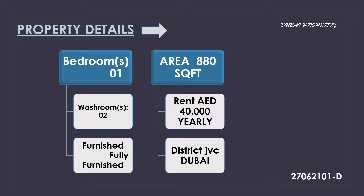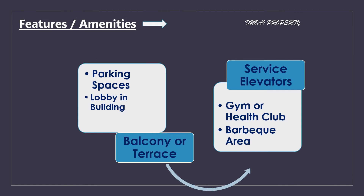So guys, when it comes to the property details: bedroom, area, washroom, train and location. Amenities and features include parking spaces, lobby building, balcony or terrace, service elevators, gym or health club, and public area.